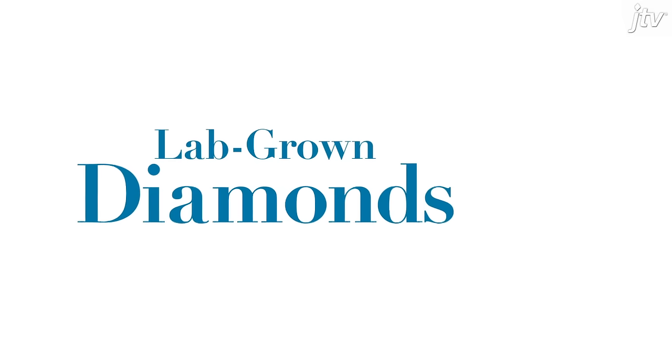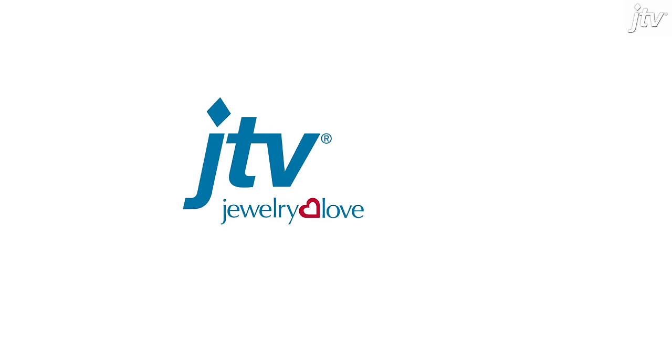For more gorgeous lab grown diamond designs, watch JTV or go to JTV.com.